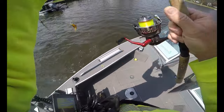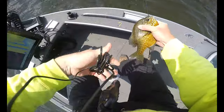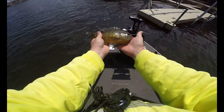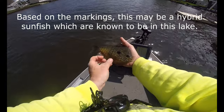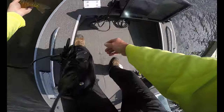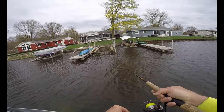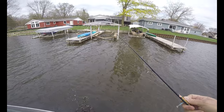Look at here, what a bluegill! That is a giant bluegill. Fishing for crappie, you never know what you're going to catch. Another beautiful bluegill — and he's gone.